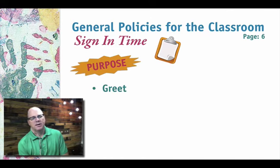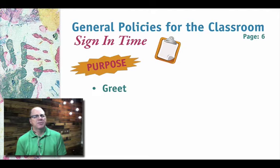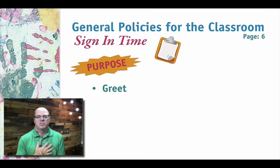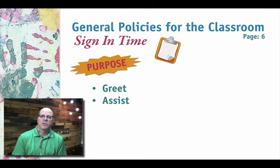During sign-in time, we have a table with all the sign-in sheets. This is for kids four years old and up — we have a separate process for the twos and threes, which we'll talk about in a moment. This time is really important to greet the families and kids, make them feel welcome and loved. Smile, be interested — let the love from Jesus in your heart come through. We also want to assist parents in signing in their kids to make sure they're in the right class, and answer any questions they might have.